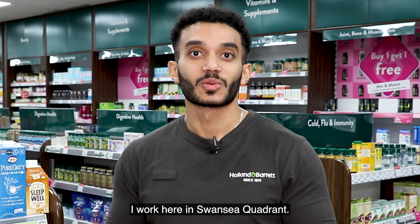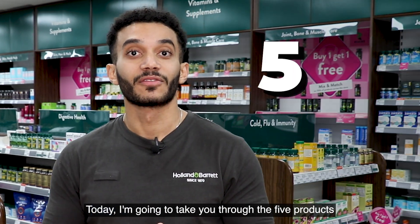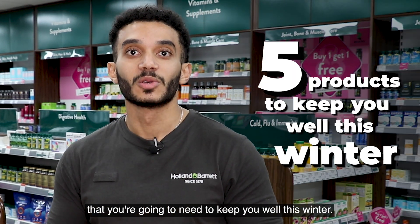Hi, my name is Ahmad. I work here in Swansea Quadrant. Today I'm going to take you through the five products that you're going to need to keep you well this winter.